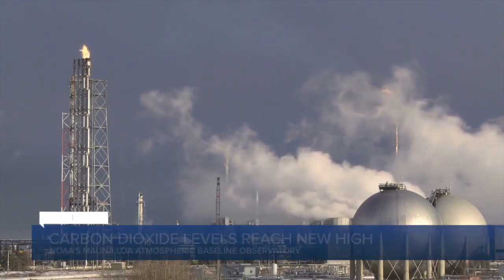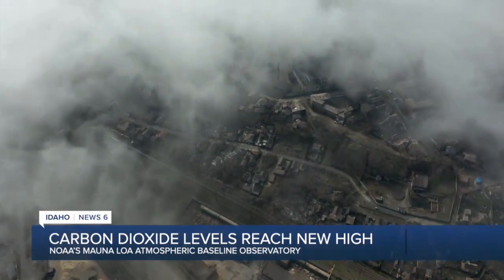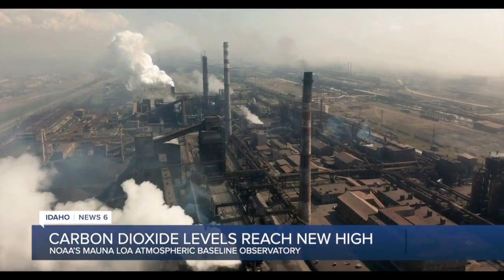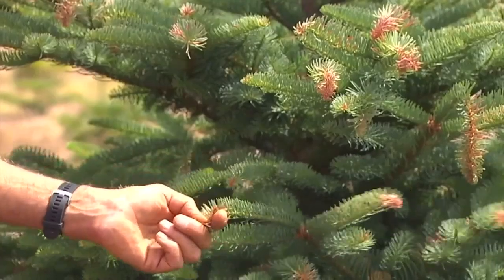The National Oceanic and Atmospheric Administration announced this week that peak CO2 measured at the observatory is now more than 50 percent higher than pre-industrial levels. The increase is due to the output of the gas from human behavior like burning fossil fuels and deforestation.